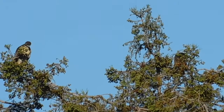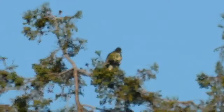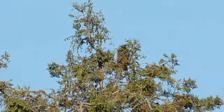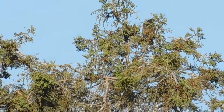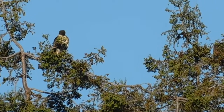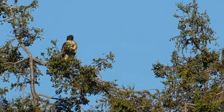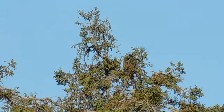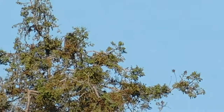Just to give you a little bit of statistics: even though they're youngsters, by the time they fly, they are the size of their adult parents — so that's two feet tall, and they have a wingspan of about five feet. Pretty impressive.